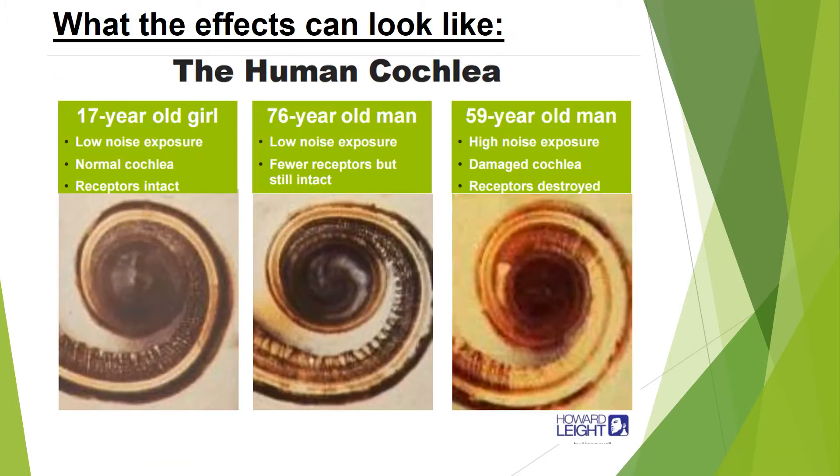These everyday sounds can have long-ranging effects on the function of our ears. Cochlea are pictured here at various stages of life to illustrate what the damage may look like. The first cochlea on the left is that of a 17-year-old girl who has a normal functioning cochlea with all receptors intact. The next image shows a 76-year-old man with low noise exposure — less receptors, but still intact, typical for an aging male. In comparison, the last picture on the right shows a 59-year-old man exposed to high levels of noise, possibly for long periods of time. The receptors and the cochlea are both damaged — notably much worse than a man who is 17 years older.